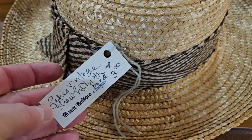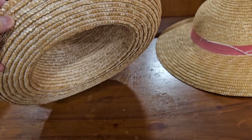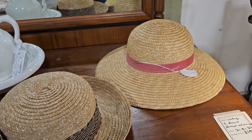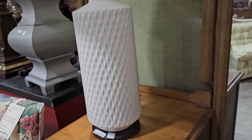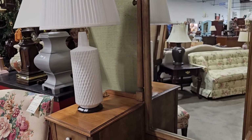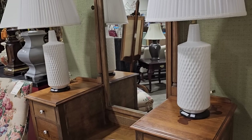These old straw hats caught my eye — they called them vintage at $3. And these lamps were $10 a piece — they really gave me a West Elm vibe. I love that they had a pair of these. You know we'd probably pay hundreds of dollars at West Elm for those.